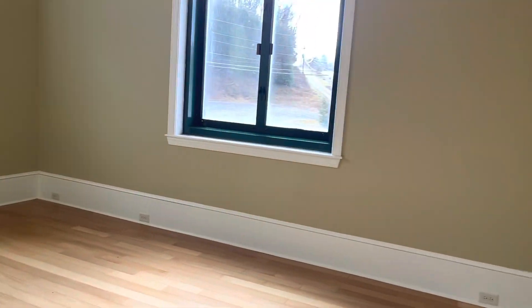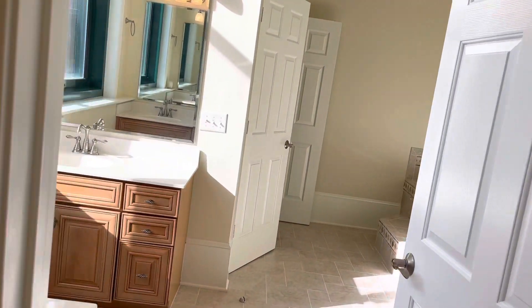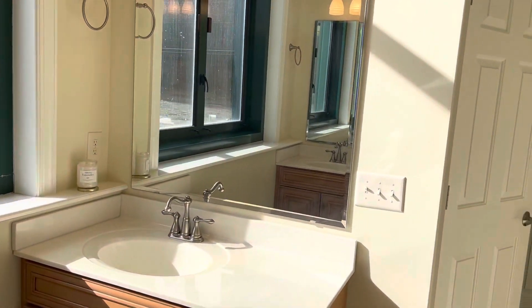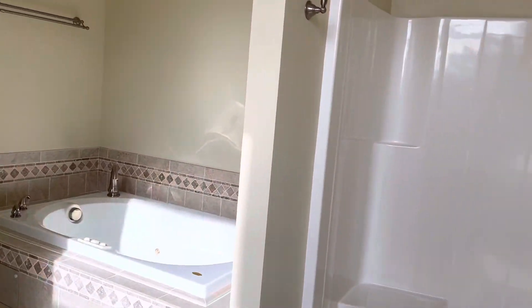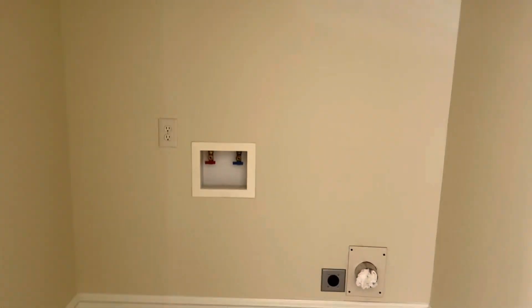Linen closet. This is the downstairs bedroom — built-ins, huge, huge walk-in. Walk-in shower, water closet. And washer and dryer.